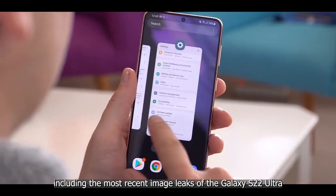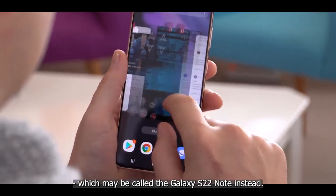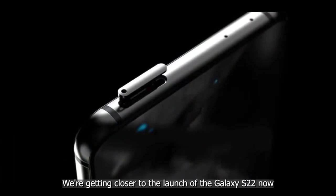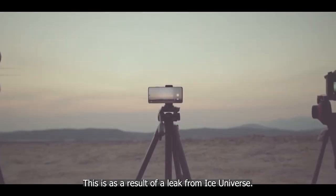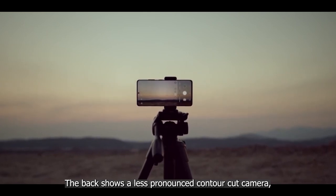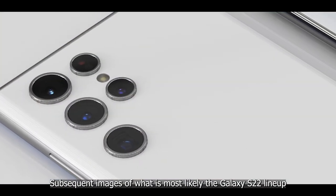Here's everything we know so far, including the most recent image leaks of the Galaxy S22 Ultra, which may be called the Galaxy S22 Note instead. On design, we're getting closer to the launch of the Galaxy S22 now that we've seen the first alleged live photos of the device, as a result of a leak from Ice Universe.